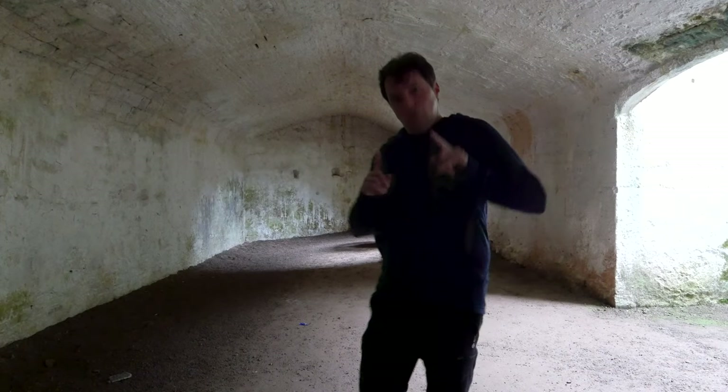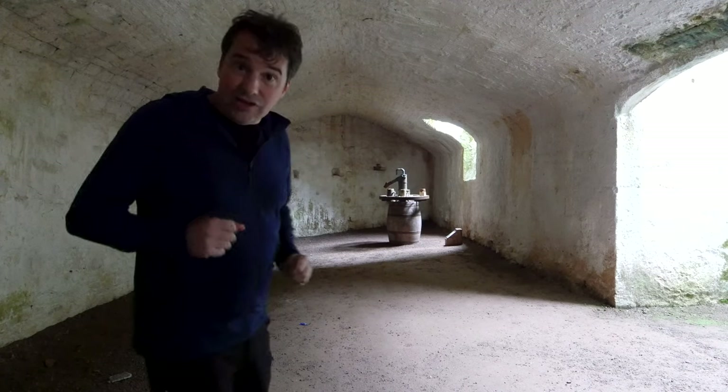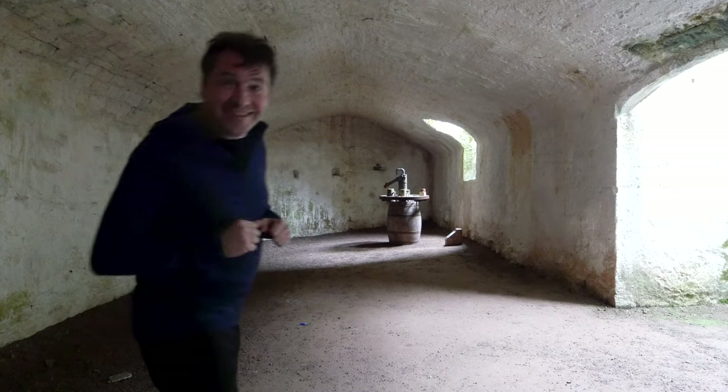No castle would be complete without somewhere to store your grub, and this is of course that — this is the cellar. You can tell it's the cellar because it's got a good echo.